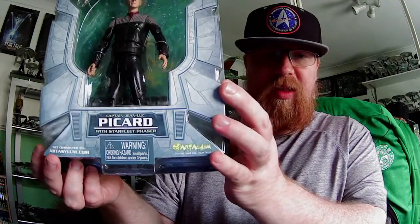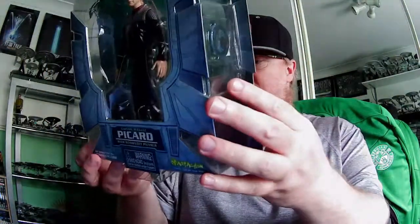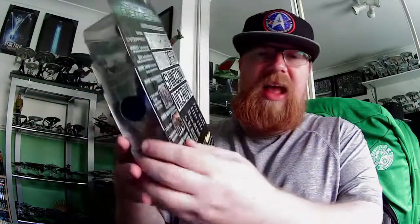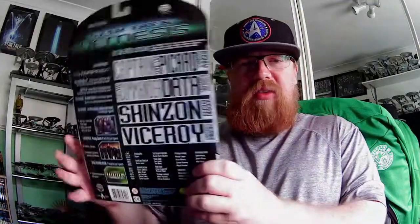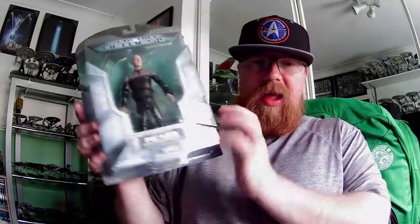You can get these on Amazon but I don't know if they're actually available from Art Asylum itself anymore. So that is the card, and like I said, they're done in the same style as the Enterprise Broken Bow ones.